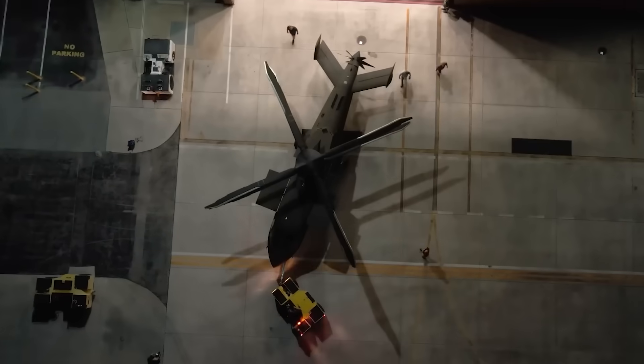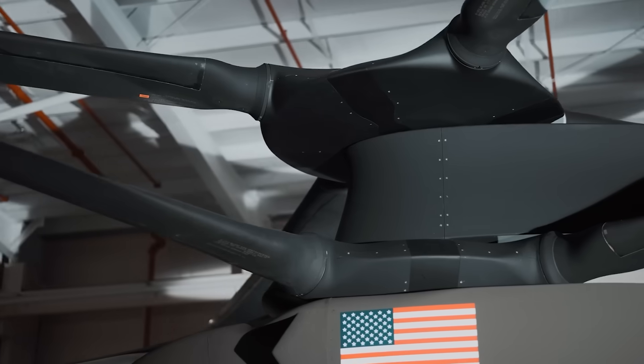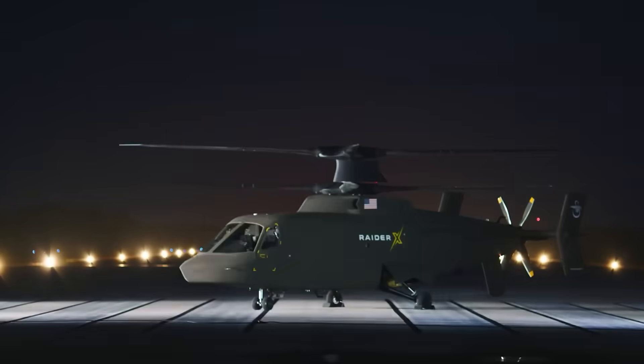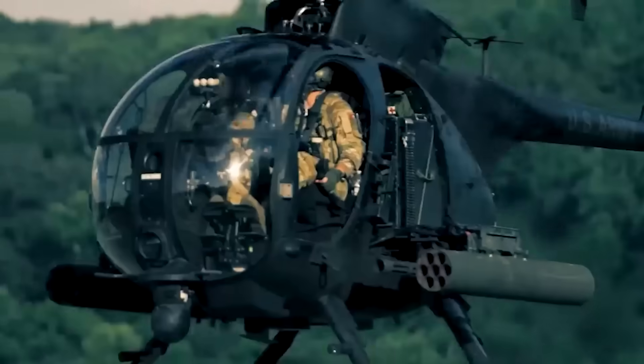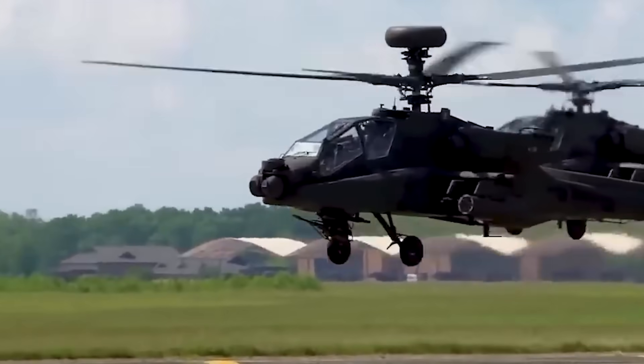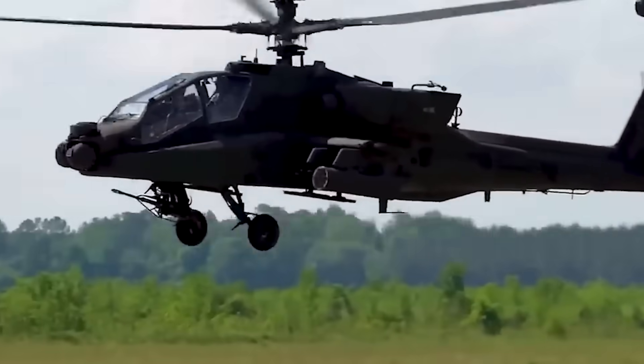In October 2023, Sikorsky captured attention at a defense show by unveiling the Raider X, their latest helicopter prototype. This isn't just another addition to the fleet — it's designed to fill specific gaps in the US Army's capabilities, especially those left by the aging Apache and Kiowa helicopters.